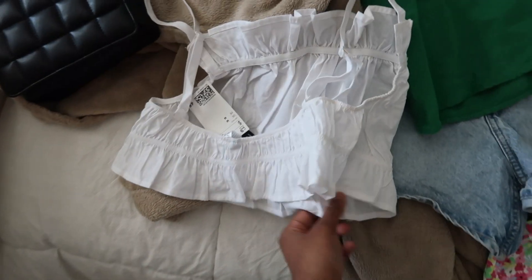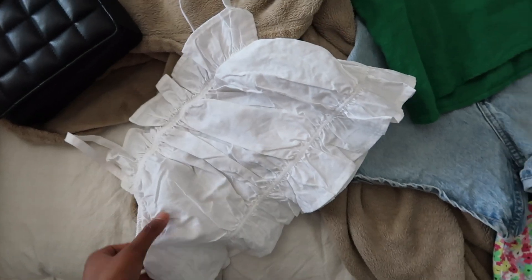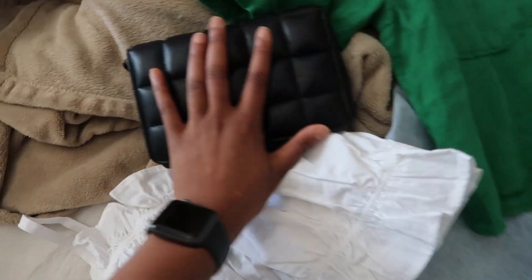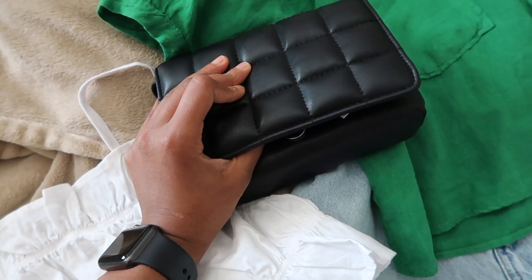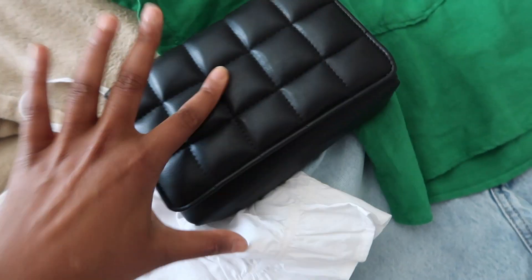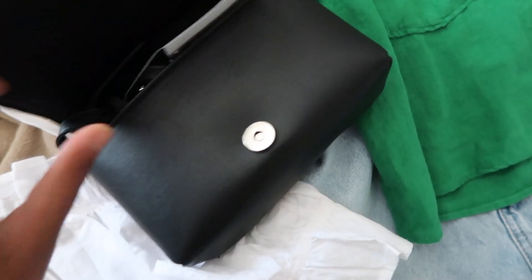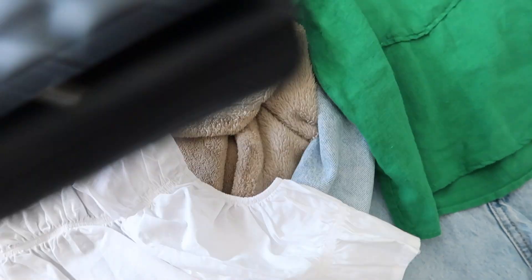Moving on to H&M — I got this cute white top that goes kind of low in the back. It could be worn casually during the day or as a nighttime look. I also got a little black bag that kind of looks like the Bottega one — from H&M. It's a crossbody type deal but I could also wear it differently. Super cute.